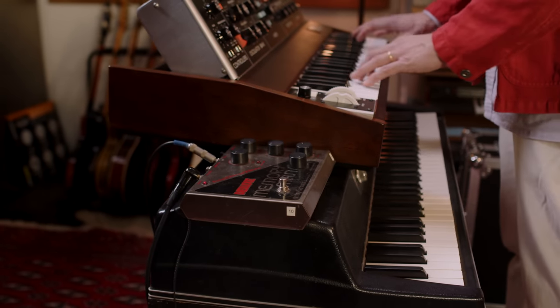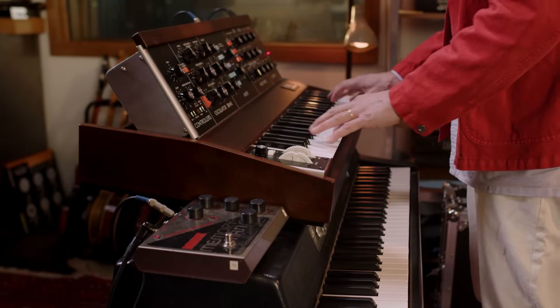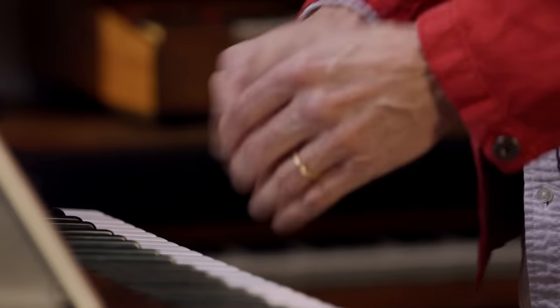It sounds incredible on its own. You could probably make an entire record without any other processing — besides maybe some dynamics and a little EQ — but one of the things that really makes this synthesizer special is what happens when you hook it up to effects. We had an Electro Harmonix Deluxe Memory Man, and we sent the signal through it, and the slight inconsistency on the fringes of the sound through an analog delay pedal really makes those things work so well together.